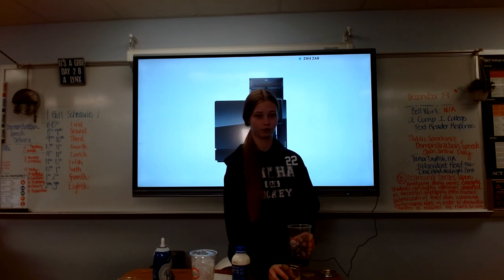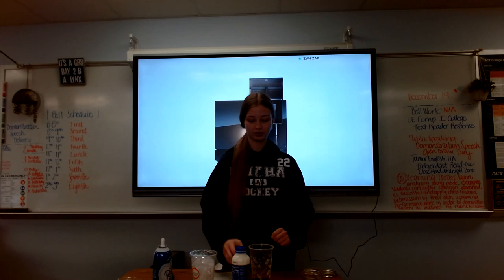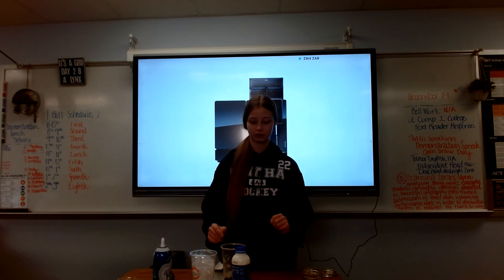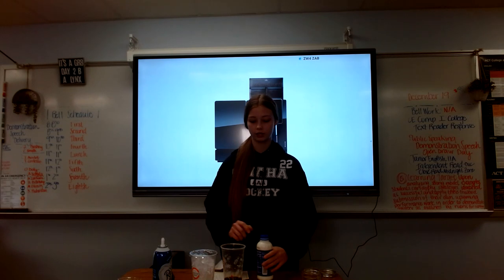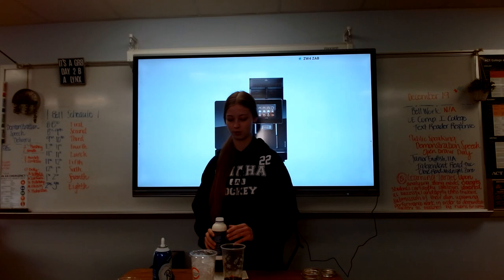Usually you would put four pumps of caramel, but we do not have that today. So once the caramel is in there, then you have to wait for the espresso machines to pull all the shots, and then you'll stir it after to mix the coffee and the caramel.